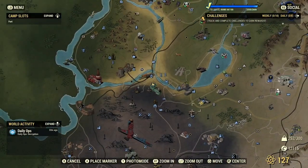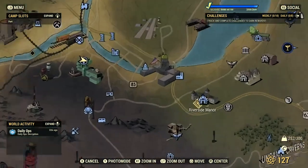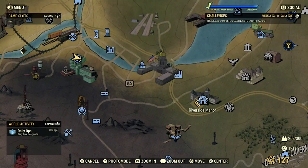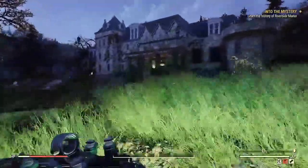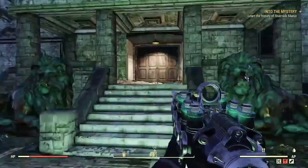You should now have a map marker leading you to Riverside Manor. Go to your map and make your way to the manor. If you fast traveled, you should spawn just down the hill in front of the manor. Go through the front door.